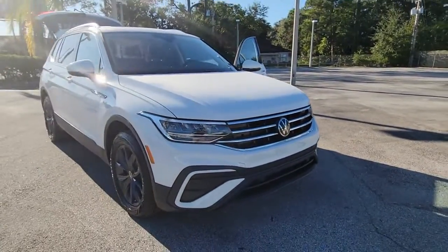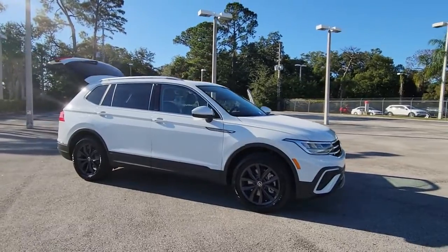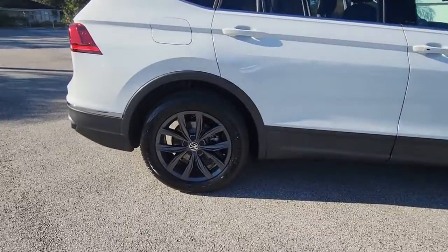This could be the car for you. The 2022 Volkswagen Tiguan. Take a closer look at this Volkswagen Tiguan, the fuel-efficient compact SUV with standout flexibility.